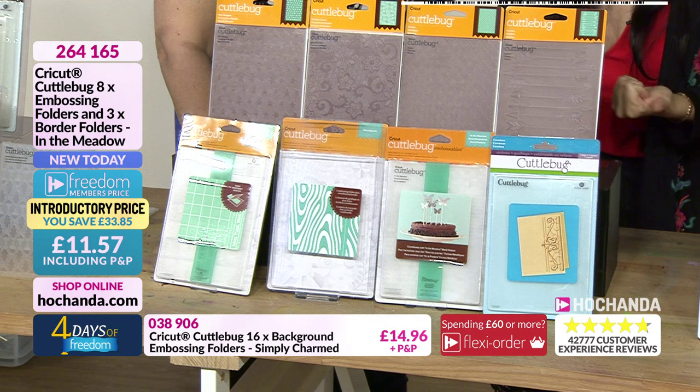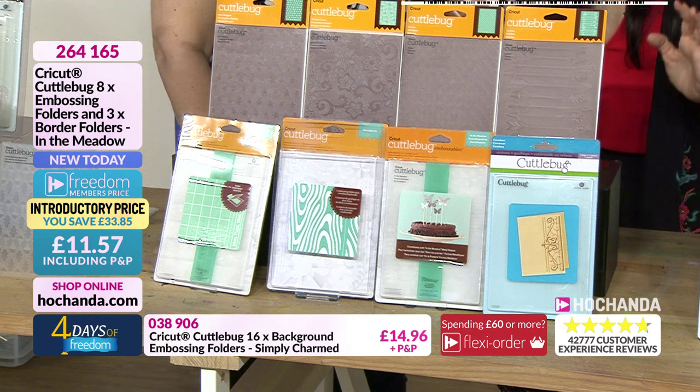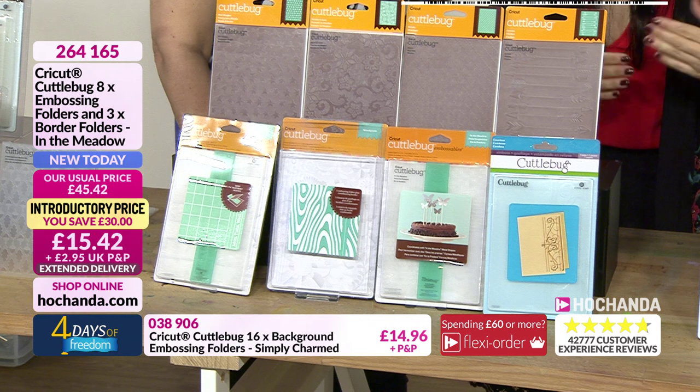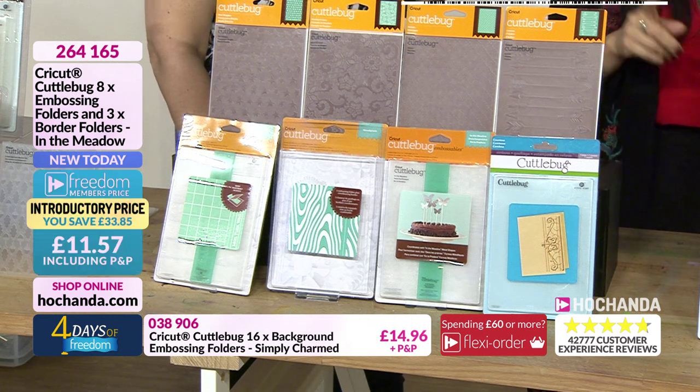If you are a freedom member you are not paying postage and packing either. If you are not a freedom member, you still get a great discount, but you pay £15.40 plus postage separately.